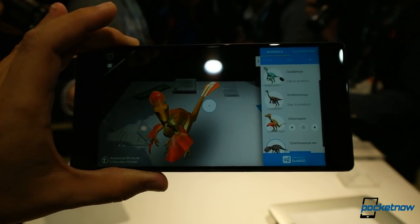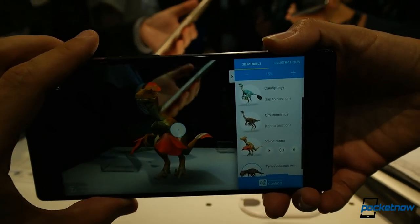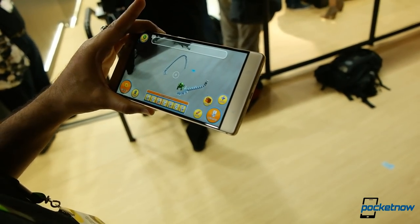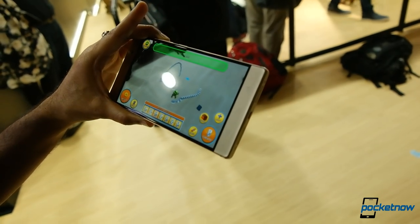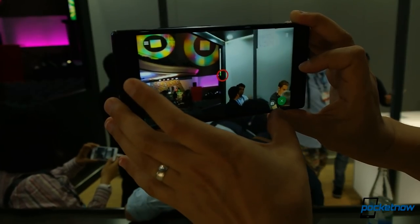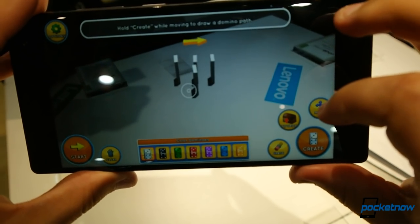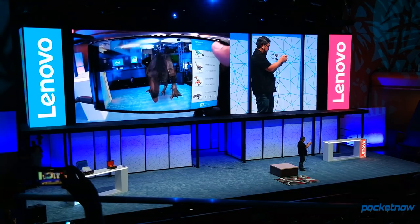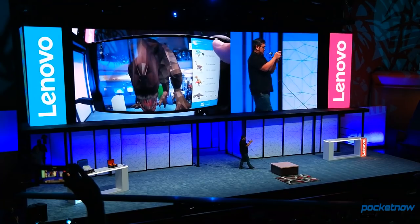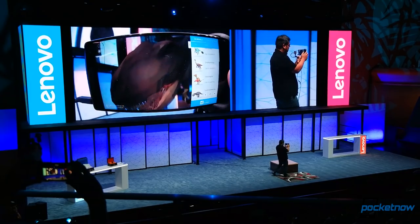And it works surprisingly well. We went hands-on with several demos, looking up some of our favorite dinosaurs, for example, or playing with virtual dominoes in real space. This phone was handily able to track our movement and pin objects to the location they were dropped, so long as there was some contextual information for the camera to latch onto. We found a few teething panes with the softbox glowing tables Lenovo used for displays, but that's not a super likely usage scenario for most people.